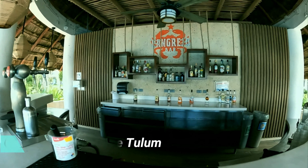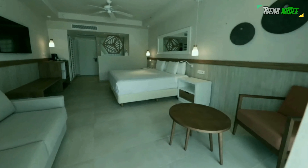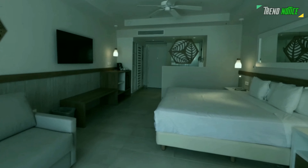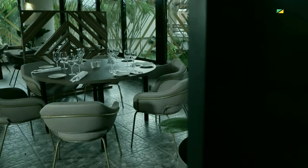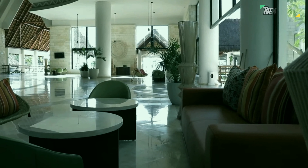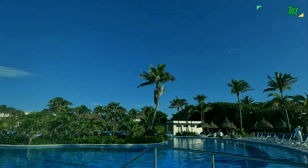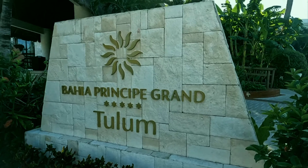Grand Bahia Principe Tulum. For those who want to have fun without getting too wild, this sizable all-inclusive resort offers a stunning beach and a party atmosphere that isn't too over-the-top. Mini bars and private outdoor areas are featured in the rooms, which have a tropical vibe. Additionally available to guests are two swimming pools and a spa offering a variety of massages.